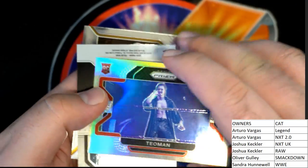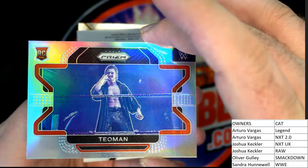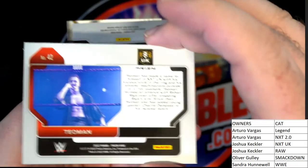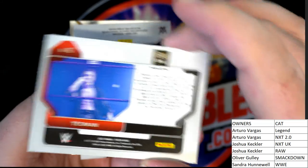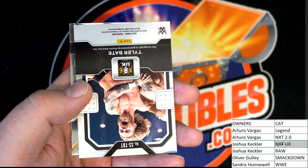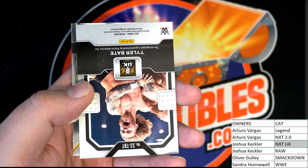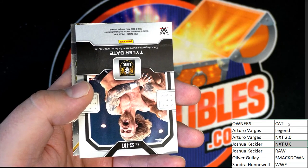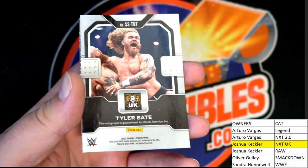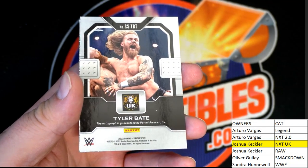Oh, teal man — nice, check that out. Nice. Silverus. NXT UK, NXT UK — gonna go out to Josh. Gosh, hope you're doing all right man.